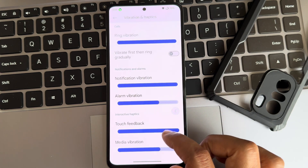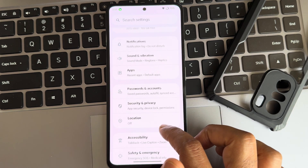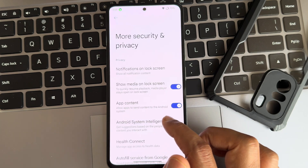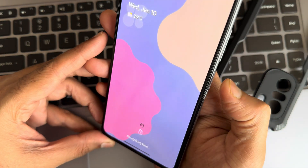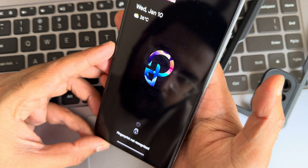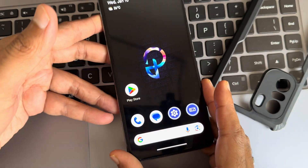Vibration and haptics can be adjusted. A clear speaker option has been implemented here. For security and privacy, you get both face unlock and fingerprint unlock. The fingerprint unlock is very quick, and face unlock is also quite fast, as you can see.